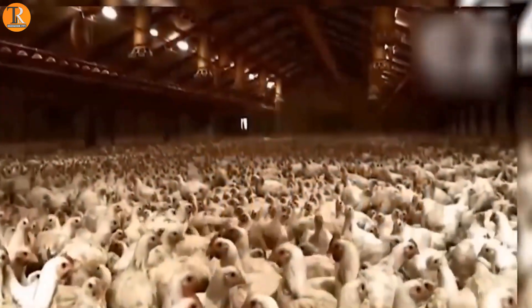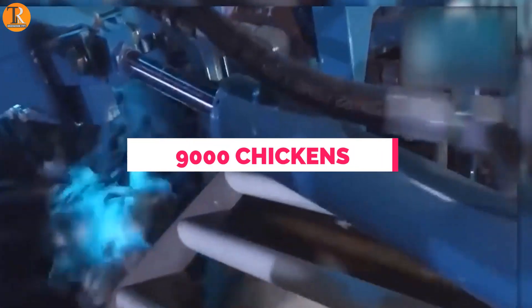Here's something you might not know: a special machine can gently put 9,000 chickens in boxes every hour, all without hurting them at all. Imagine the time it saves, and watching it is like magic, seeing all those chickens going into boxes so smoothly.